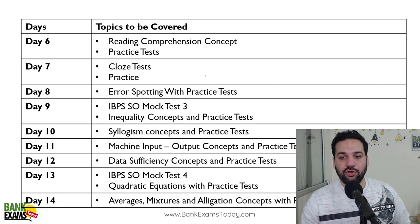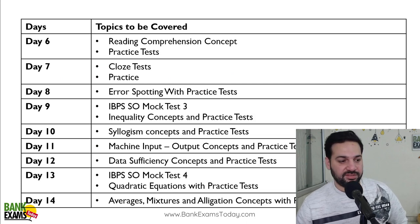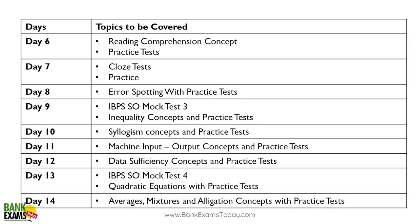Day six: reading comprehensions with a practice test. Day seven: cloze test. Day eight: error spotting with practice sets.